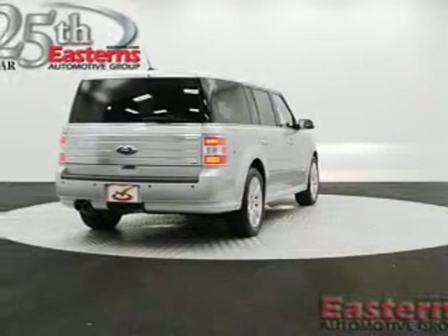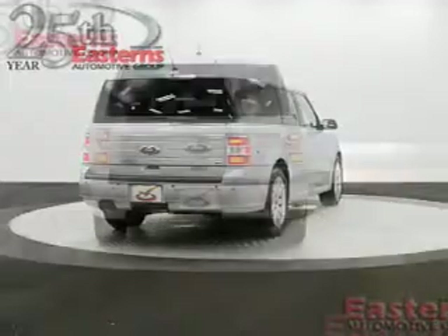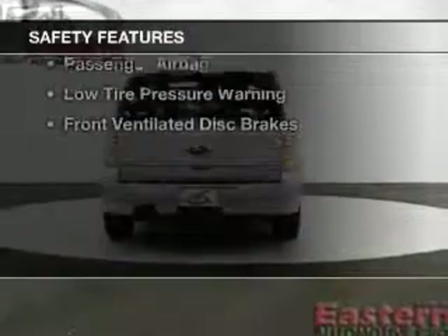A premium sound system, dual temperature controls, automatic climate control, and a tilt and telescopic steering wheel. Safety was made a priority with these features.